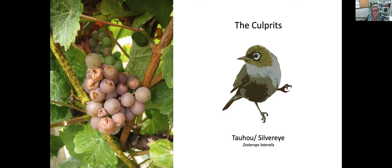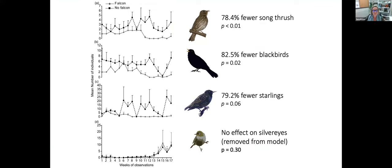The fourth is the tauhou, the silvereye — a self-introduced native weighing about 13 grams, often found in small flocks in vineyards in autumn. They peck holes in grapes to drink the juice, causing not only yield loss but also increased fungal infection through the open wounds, reducing both yield and wine quality.